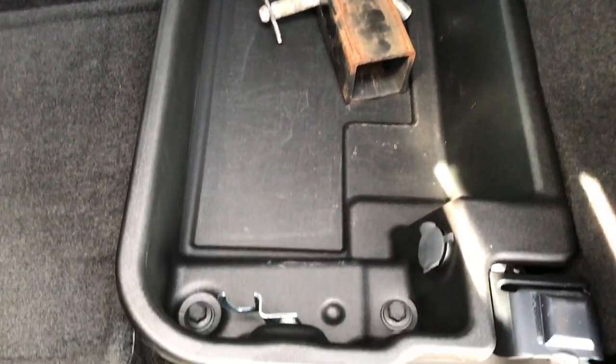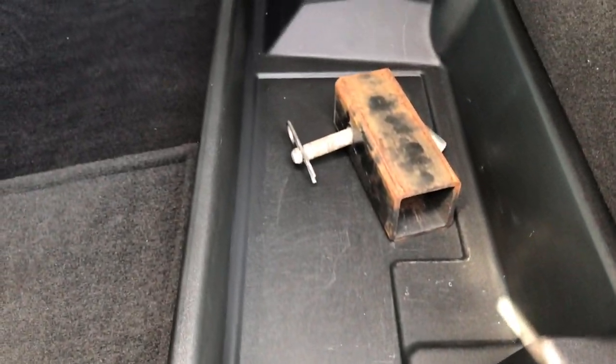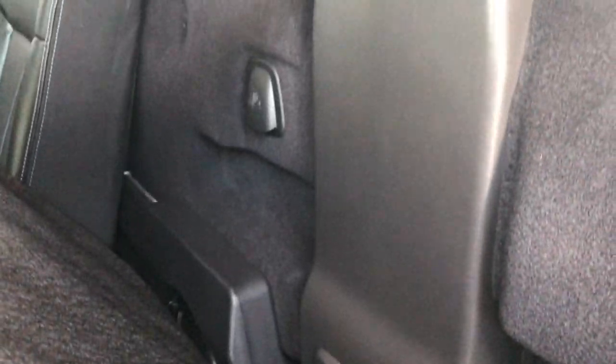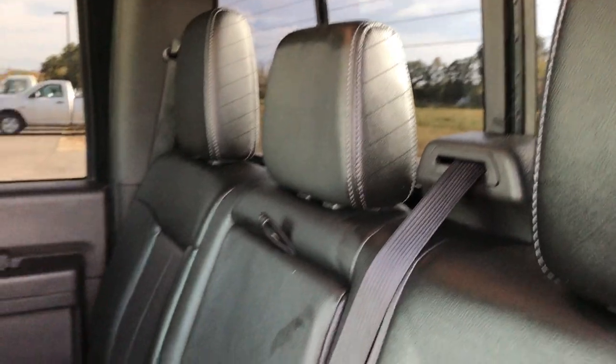Underneath the rear seats there is a lockable storage area. You've got the sleeve for your receiver hitch, and this storage area locks with the ignition key so you can keep valuables secured. There's also a 110-volt, 150-watt plug-in back here as well. Behind the rear seats you have the factory subwoofer, LATCH child safety tether anchors, and the power sliding rear window with built-in rear defrost.